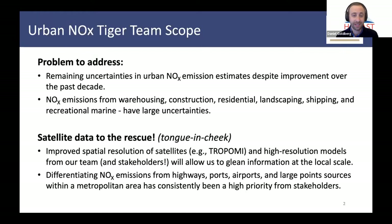Satellite data to the rescue — this is, of course, tongue in cheek. But there are some new satellites and instruments, like TROPOMI, that have been discussed a bit already. This has improved spatial resolution compared to prior instruments. They also have high-resolution models at one kilometer resolution, which allows us to glean information at local scales. We can also use these models and satellites to estimate what's going on at the intra-urban scale — near major highways or ports, airports, or large point sources within the city. This has consistently been a high priority from stakeholders.